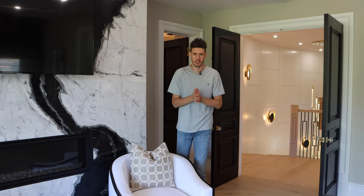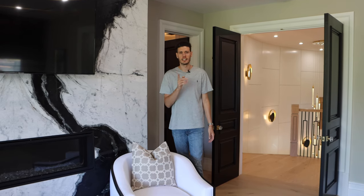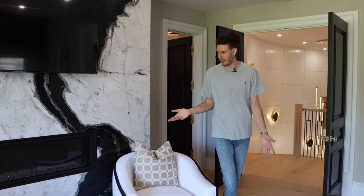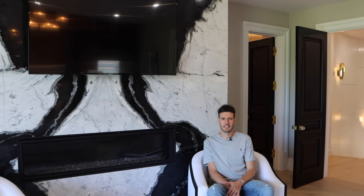I appreciate you guys following me on my journey today and touring this luxury home here in West Hollywood, California. Please hit that like button and click subscribe, and I'm going to sit here and enjoy this beautiful fireplace. Thank you and hope to see you next time.